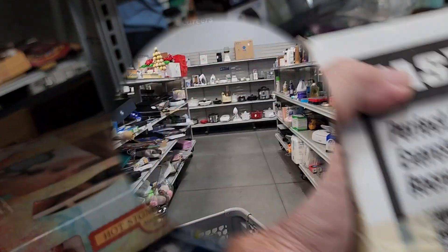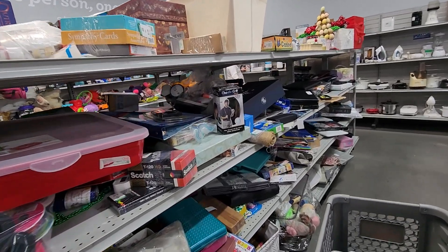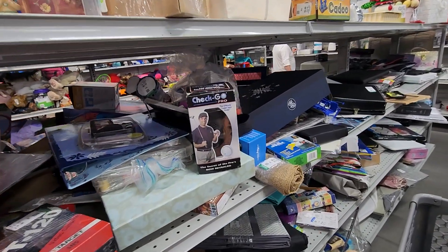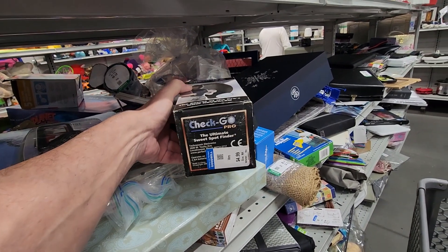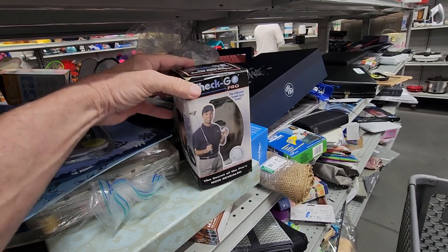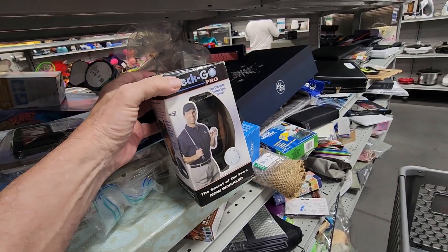When I got to the next row I noticed this golf ball sweet spot finder. Another blue sticker — it was only $4.99, so that's half price, and online these go for about $25. This is getting fun!